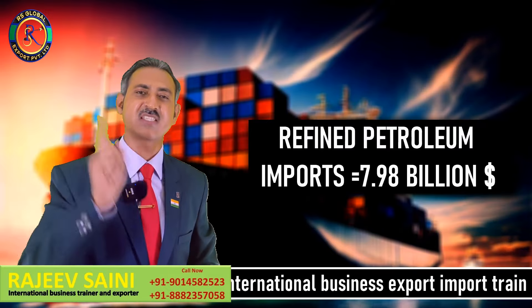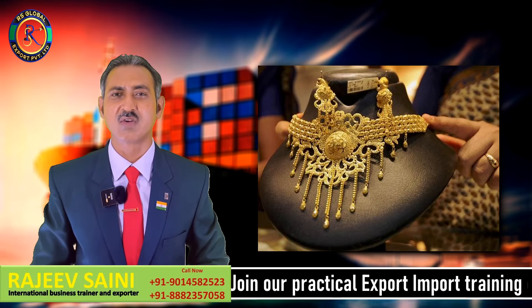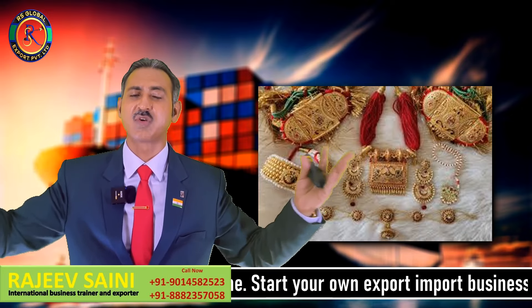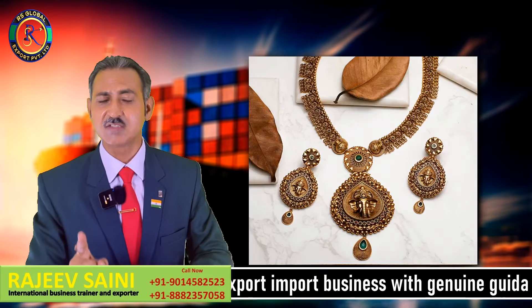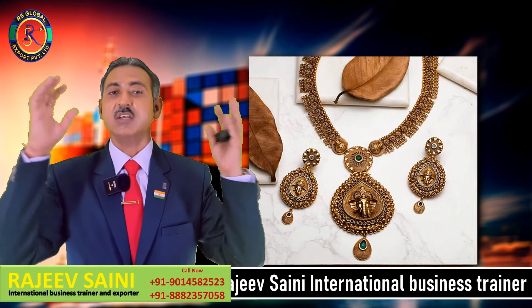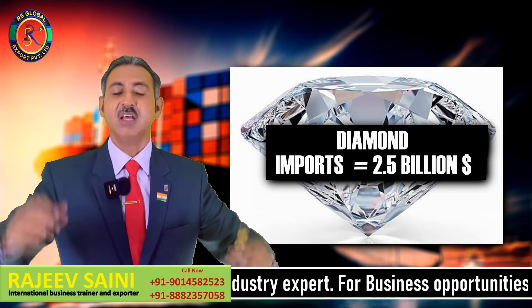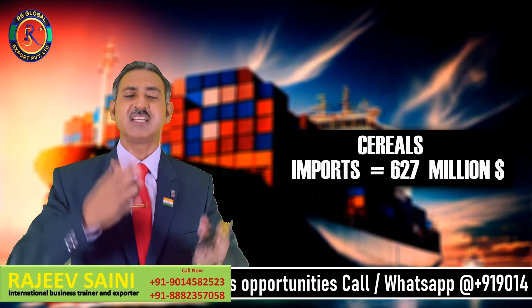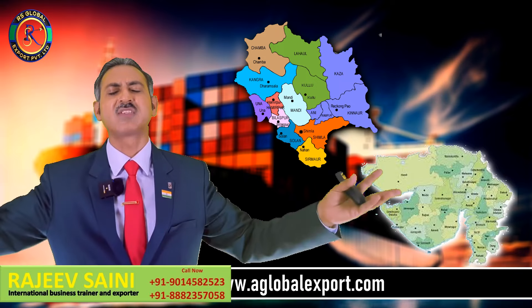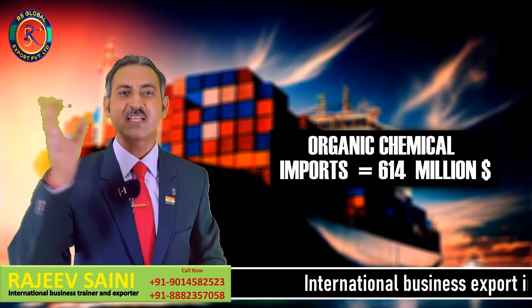UAE raw gold भी import करता है। Jewelry हम export करते हैं — India is the world's largest exporter of gold jewelry और silver jewelry। Imitation jewelry में China number one पे आता है, हम number two पे आते हैं, लेकिन साथ मिलके काम करेंगे तो imitation jewelry में भी number one position पे आ जाएंगे। Jewelry 3.19 billion dollar का import कर रहा है UAE। Diamond भी 2.5 billion dollar का import किया। Cereals अनाज 6027 million dollar का import किया। Organic chemical गुजरात से बहुत ज़्यादा export होता है — दुबई ने 614 million dollar का organic chemical import किया।